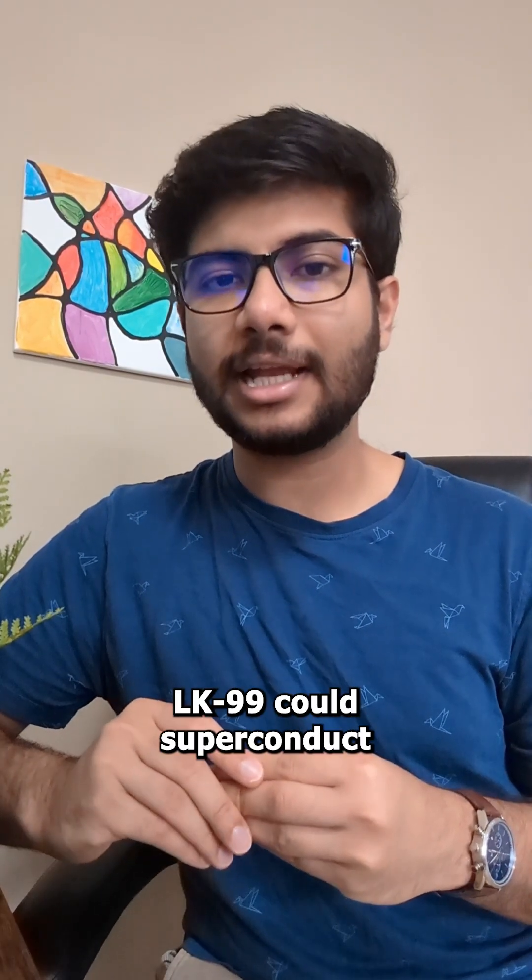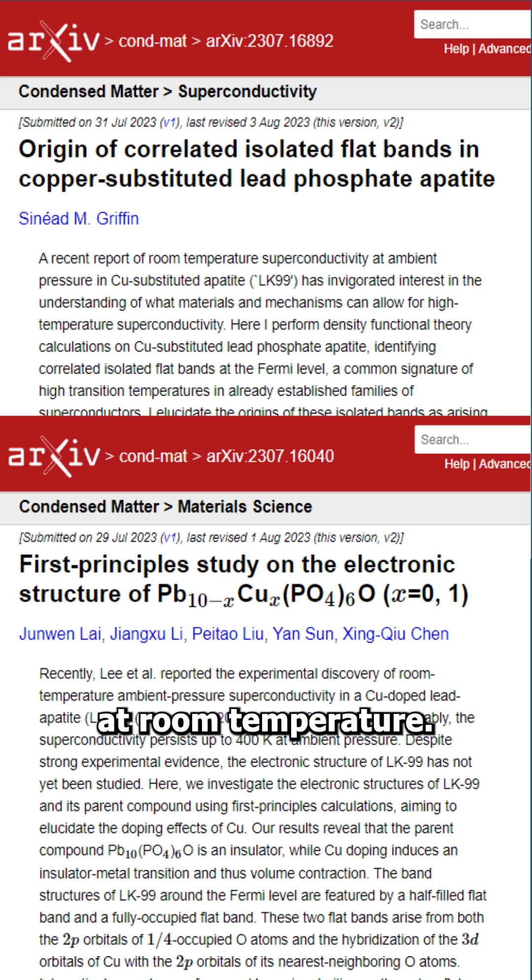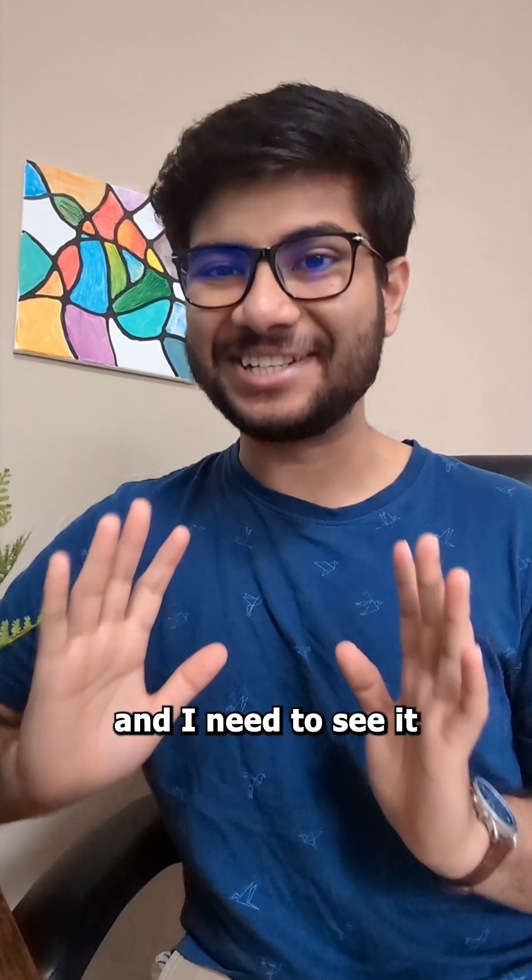There are calculations showing that LK-99 could superconduct at room temperature, but I'm an experimentalist and I need to see it to believe it.